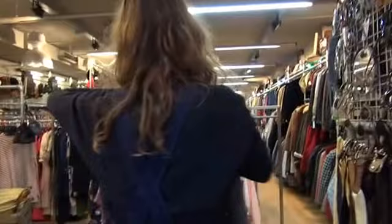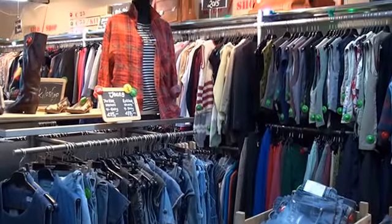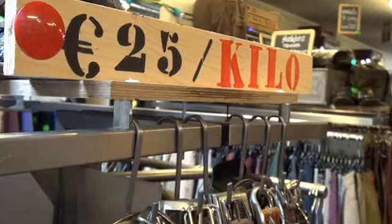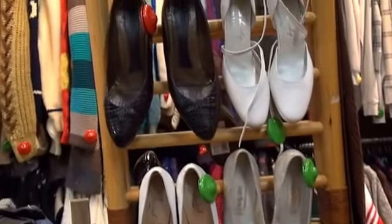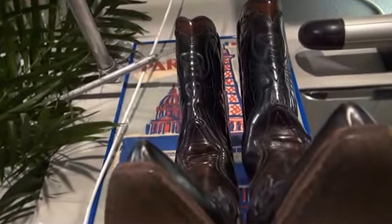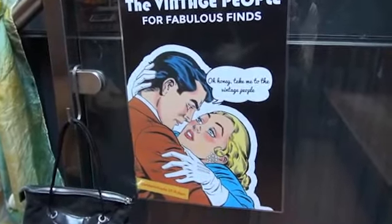I wanted to do something which was not very affected by the internet. Over the last years, we've seen everybody go shopping online. So if you do retail, it's like commercial suicide. I thought, well, I don't mind having a shop, but then you should have something that's really an added value to the people. And it should be something you cannot buy online.